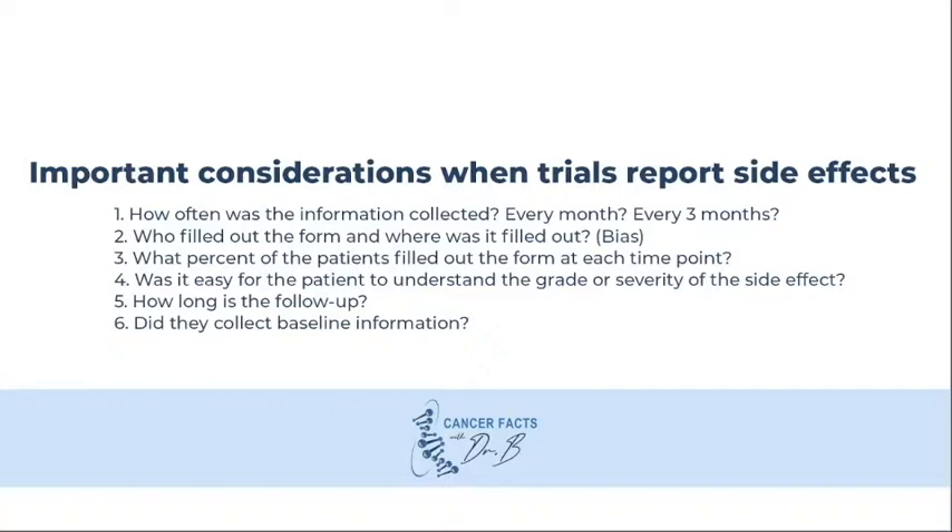Baseline function is also very important. In the past, most patients that received radiation were not good surgical candidates because of their age or certain medical problems. Sometimes a form of treatment may look like it results in worse side effects, but it is important to consider the baseline function, the age of the patient, and the other medical problems of the patient when comparing these side effects.